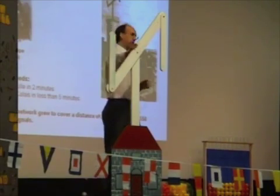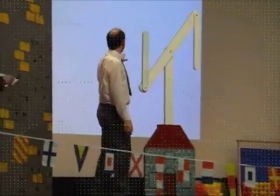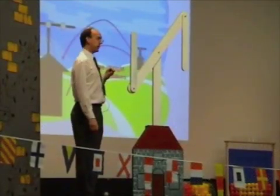The way it worked — we have a small model here — stations were in line of sight of each other. So one station could see the other, and messages could then be passed one to the other.